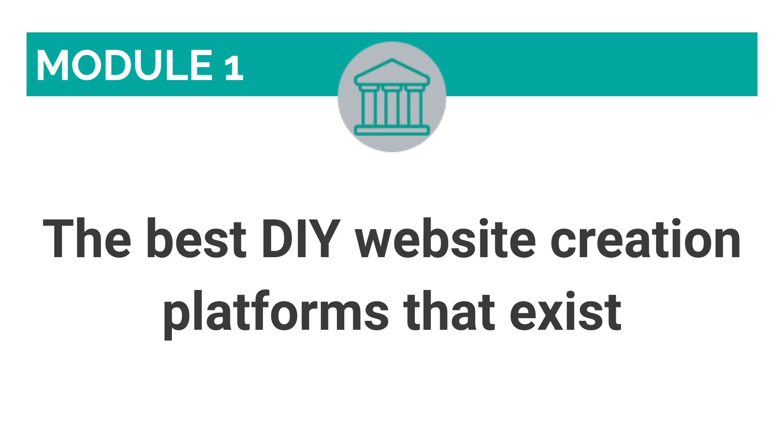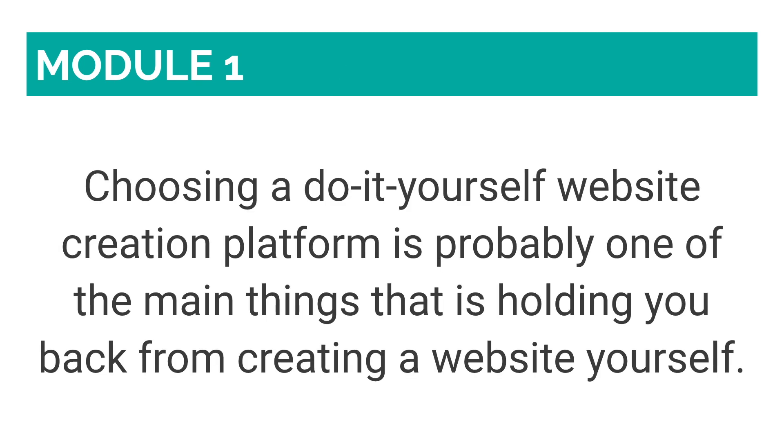In this lesson, we will be talking about the best DIY website creation platforms that exist. Choosing a do-it-yourself website creation platform is probably one of the main things that is holding you back from creating a website yourself. There are so many options out there that it is easy to suffer from decision fatigue, and just give up even before you start.